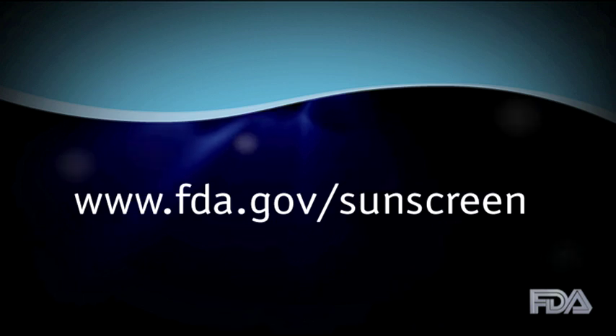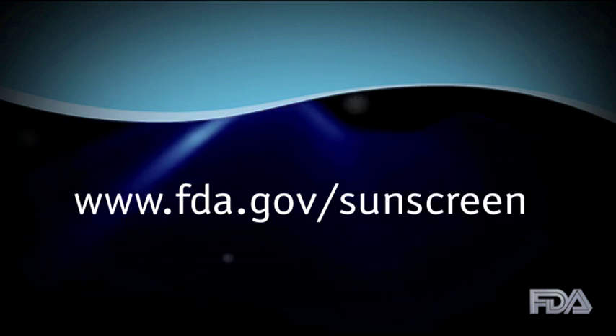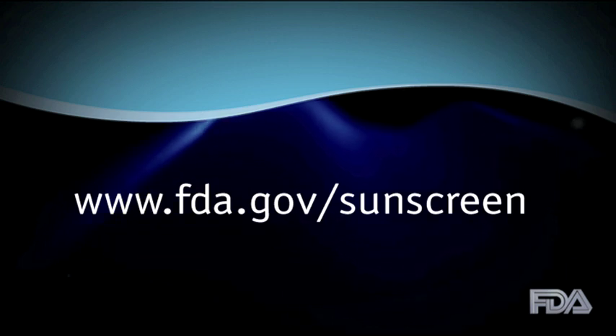For more about changes to sunscreen labels and how to better protect yourself, go to FDA.gov/sunscreen.